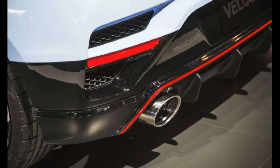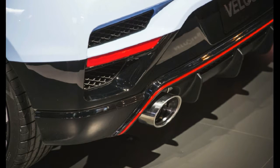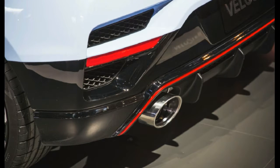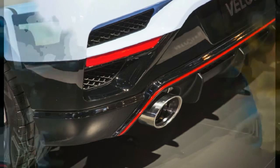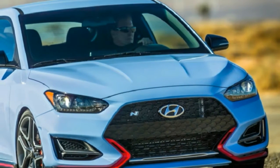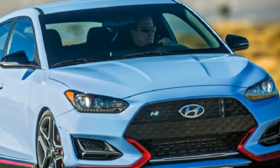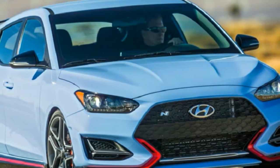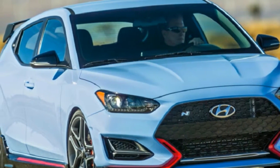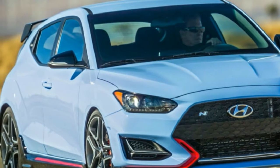This compact three-door with genuine performance credentials is shaping up to be an attractive competitor in the sport compact segment. Hyundai hasn't yet announced pricing, but the N's chances for success will likely increase if it skews toward the $25,000 range where the lower-powered GTI and Civic Si play, rather than the $35,000 range of the more capable Golf R and Civic Type R.